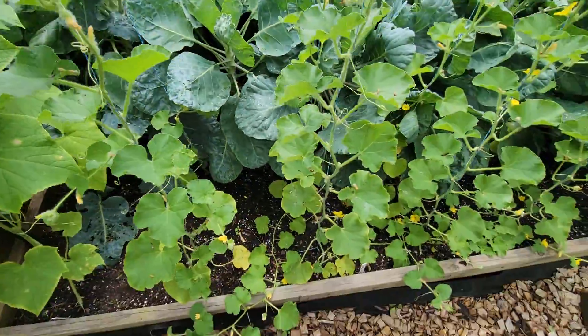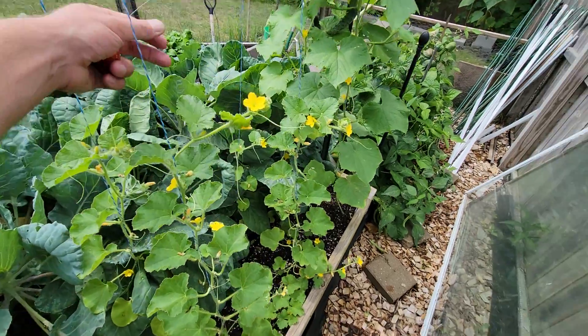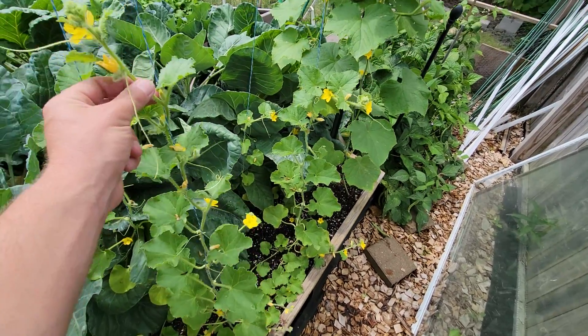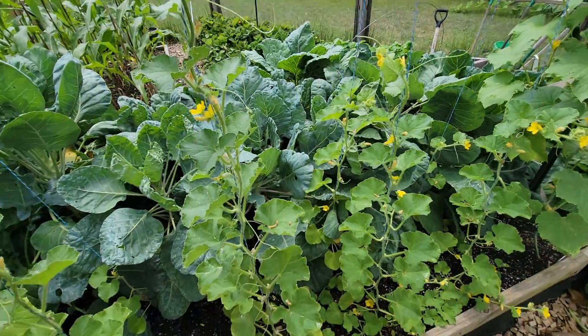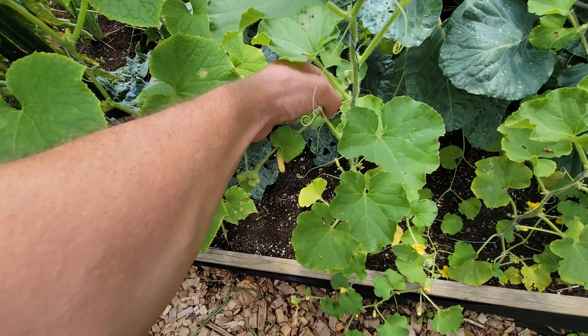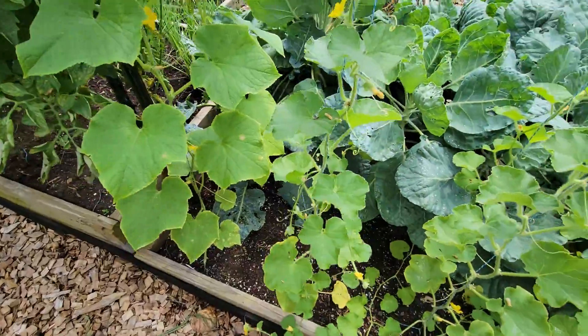This is cantaloupe melons — first time I've grown these. I'm growing them with the strings, just like the cucumbers. Just wrap them like that and they'll find their way up the strings. Then you just trim off any suckers — there's a sucker growing right there and you just pinch them off.